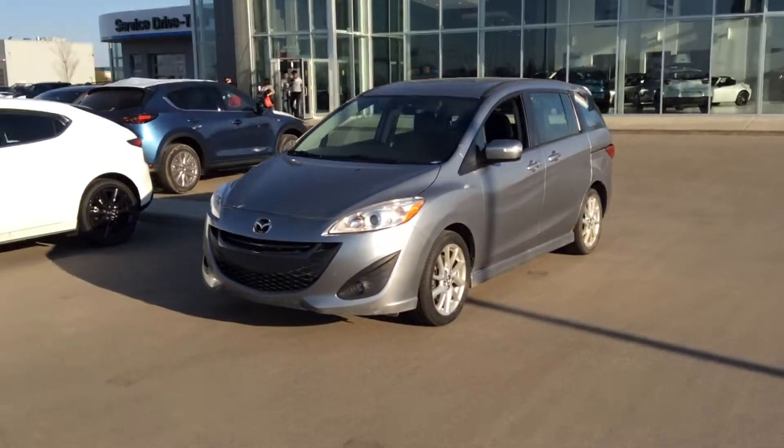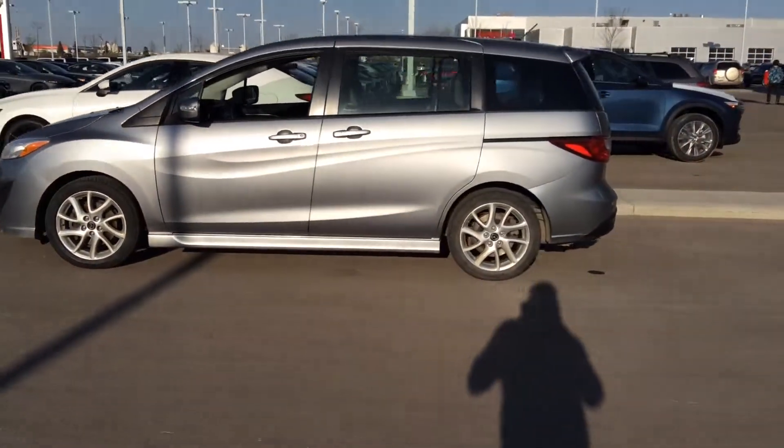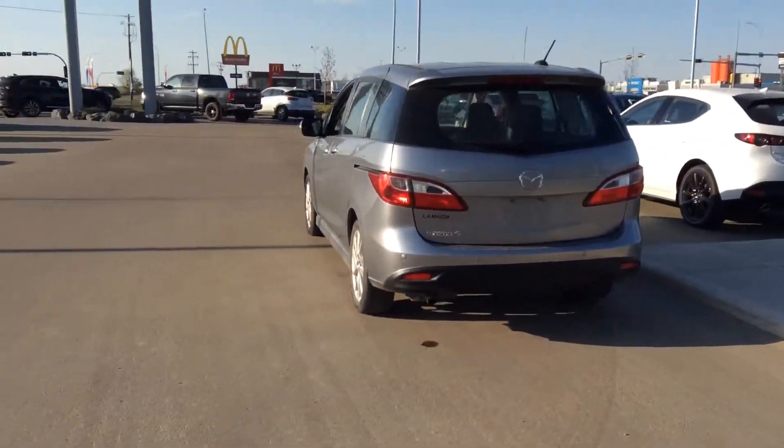This is a great choice for your next vehicle Rajiv. Again, my name is Kevin here at LA Mazda, just give me a call at 780-986-9665 and we can get you in here and take it for a test drive. You'll be driving it home soon. Talk to you later.